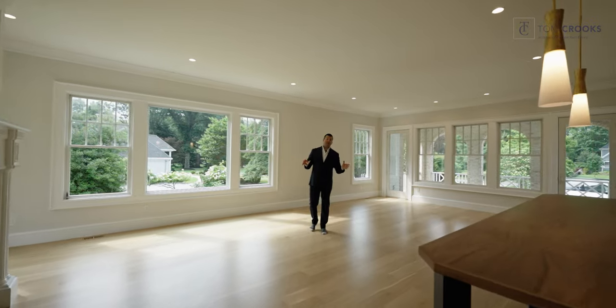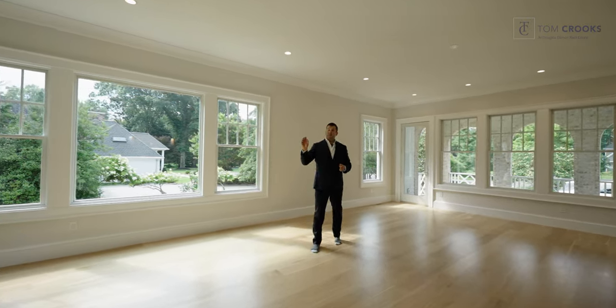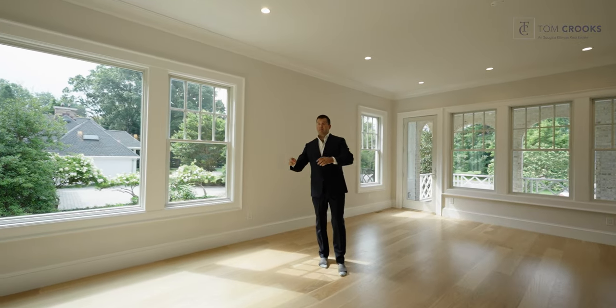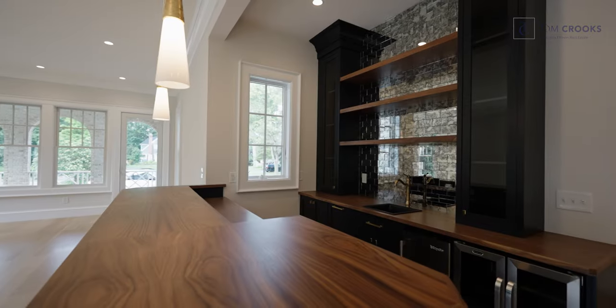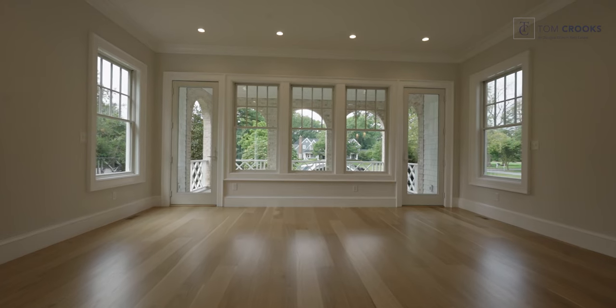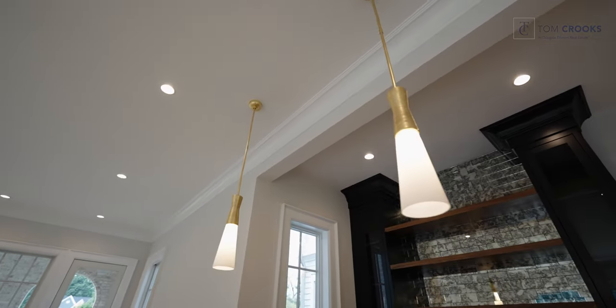We are currently in the south wing of the home, which is basically built for entertaining. We have one of the four fireplaces in the home right here, double French doors with access to the backyard that will be a bluestone patio. We have a beautiful custom bar with walnut countertop, ice maker, fridge, and these two doors go into a covered bluestone patio that measures 25 by 12 feet.